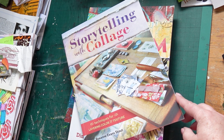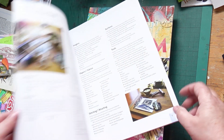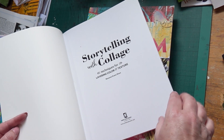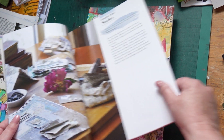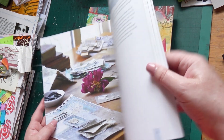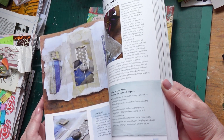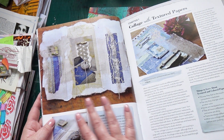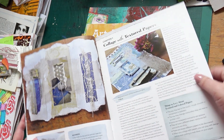This one is 'Storytelling with Collage: Techniques for Layering Color and Texture' by Roxanne Evans Stout, published in 2016 by North Light Books. I do like their books, and as with North Light Books, the photography is fantastic. Again, lots of inspiration, hints and tips on what tools to use. Look at these lovely collages — I love those, very effective.